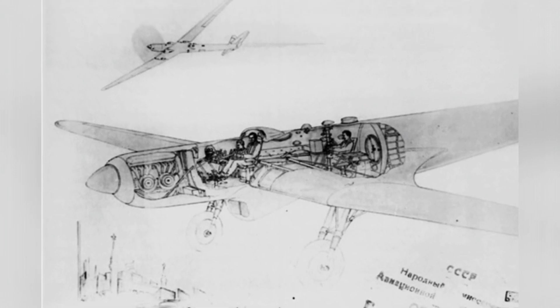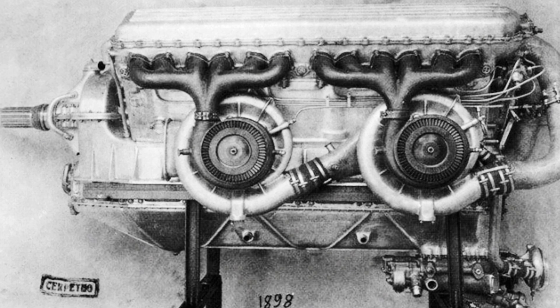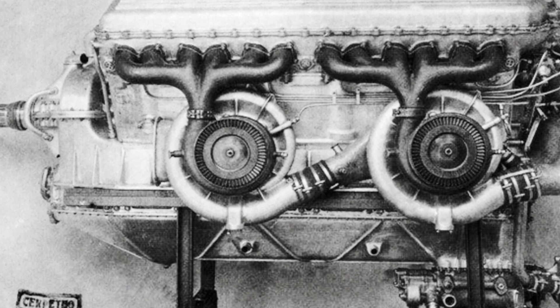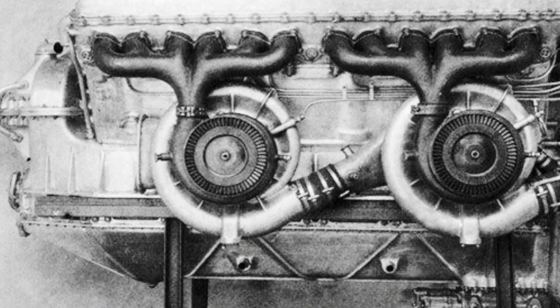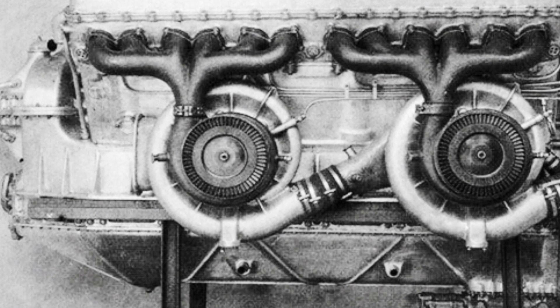The aircraft had a bi-wing beam structure, with the wing beams passing directly through the pressurized cabin to increase structural strength. The wing beams were made of steel tubes, and 12 fuel tanks were installed in the space between the wing beams and the leading edge of the wing, holding a total of 7.5 tons of fuel.